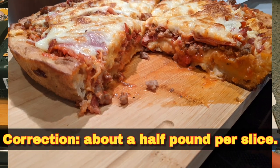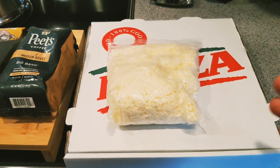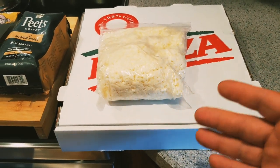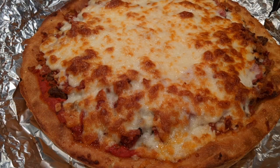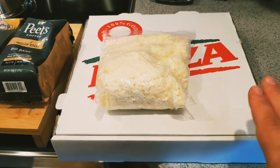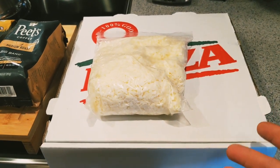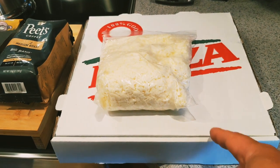That's over a pound of cheese on top. The pizza weighs about a pound per slice — I've cut it into six slices. The cheese is three types, shredded in-house and blended. They cook and smoke their own bacon in-house, and all the sausage is ground locally or in-house. This thing runs between 30 and 40 dollars, but you can easily feed four people. All the vegetables are fresh and chopped in-house.